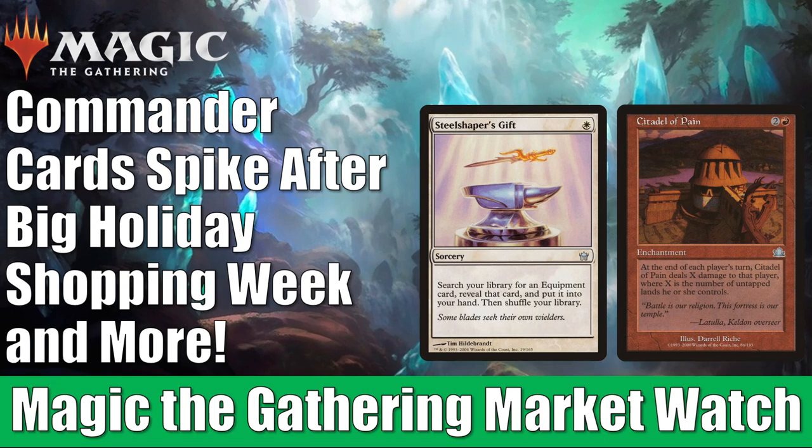We have another big episode for you this week, and it stands to reason a lot of cards are going to be going up in value because last week was a huge holiday shopping week. On top of that, Commander Legends came out not too long ago, so you have a lot of players trying to pick up cards to build decks around some of those new cards.